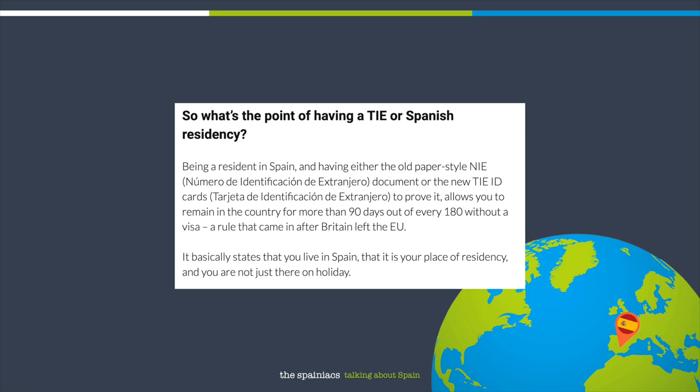So what's the point of having a TIE or Spanish residency? Being a resident in Spain and having either the old paper style NIE or the new TIE ID card allows you to remain in the country for more than 90 days out of every 180 without a visa — a rule that came in after Britain left the EU. It basically states that you live in Spain, that it is your place of residency and you're not just there on holiday. They're simplifying what the TIE cards mean a bit there, because many TIE cards give you the right to work, to claim benefits, health coverage, and lots of different things.